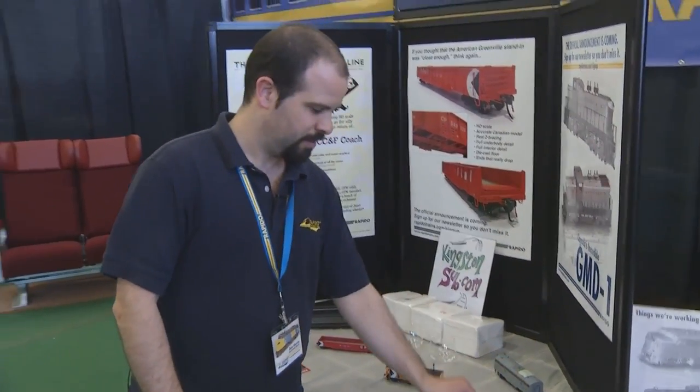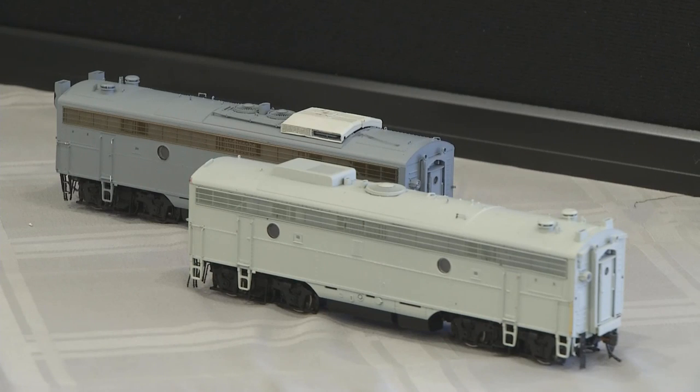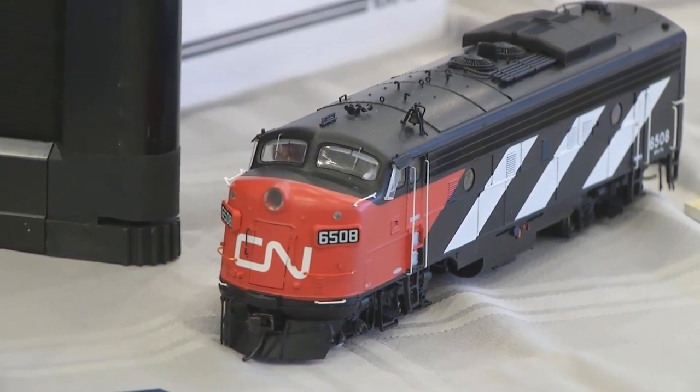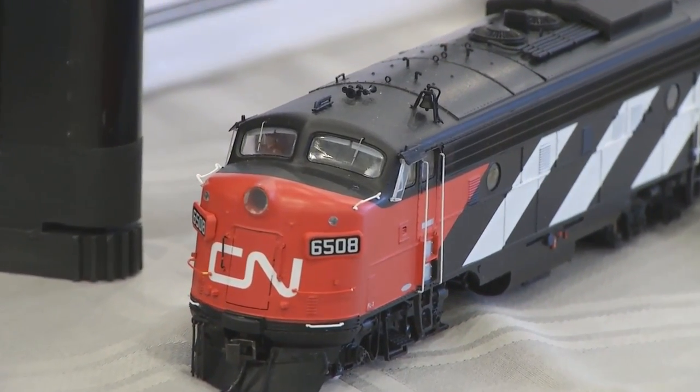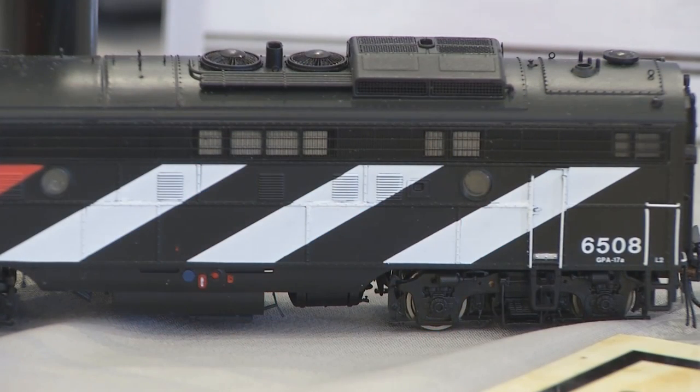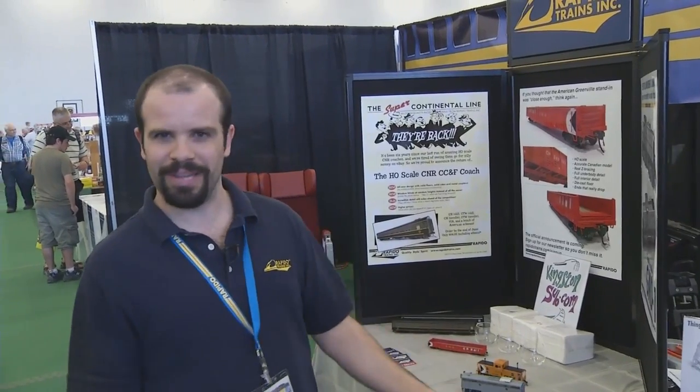We've also got CN style F9 B units, complete in a variety of different detail configurations. They're available in unpowered, powered with DC, powered with DCC and sound, a variety of different road names and road numbers. If you want them unnumbered, we're making an undecorated version as well, in case you want to do Milwaukee Road for instance. These F9s are finally on the way — the first ones are leaving the factory in about a week or so, with the CN green scheme ones arriving about a month and a half after that.